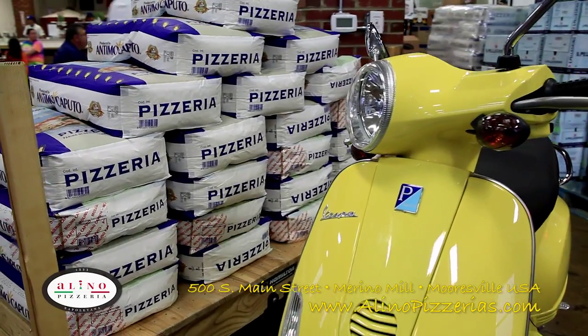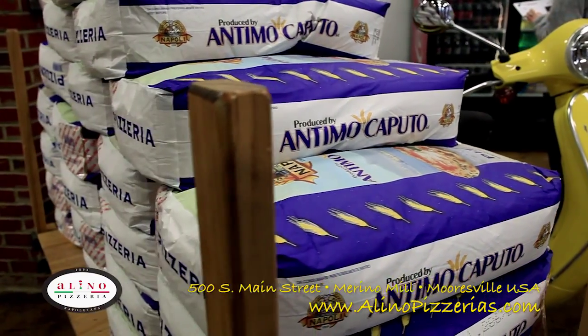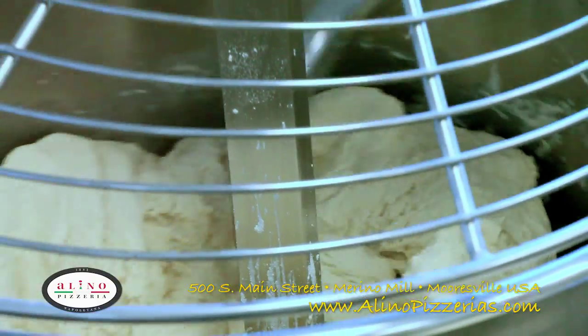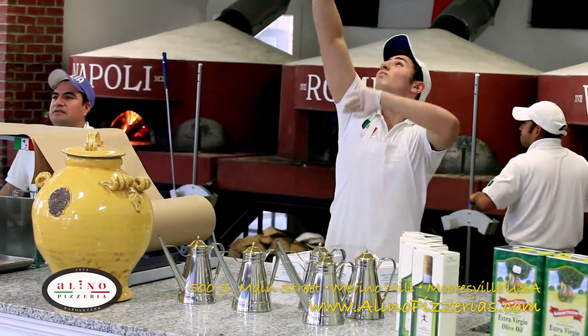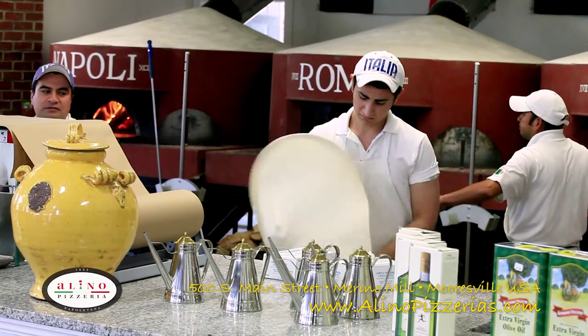We use Antimo Caputo's pizza dough that is imported directly from Naples, Italy. It's demanded by pizza masters the world over and it's recognized by the leading Neapolitan Pizza Certification Associations. This dough is ideal for classic Neapolitan pizza in wood-fired, gas, or electric ovens. It produces a very soft and flavorful crust.